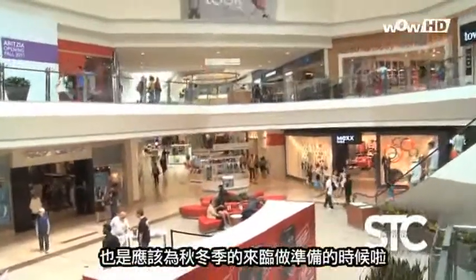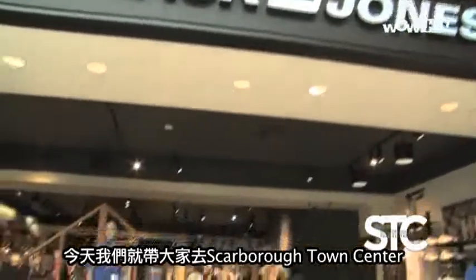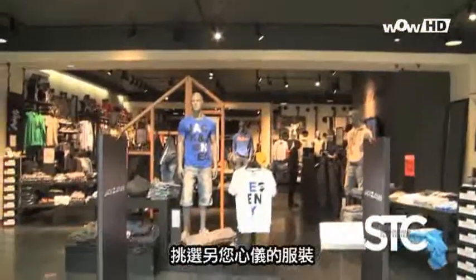The new year is going to be ready to prepare for the spring and fall. Today, let's take a look at Scarborough Town Center to choose your favorite clothing.